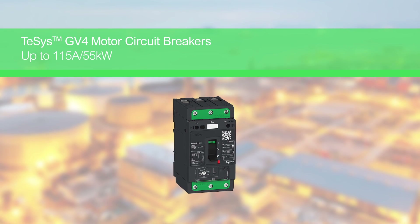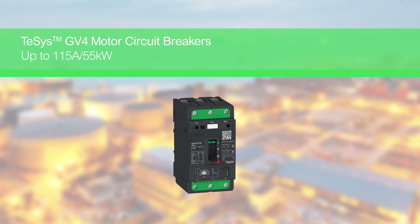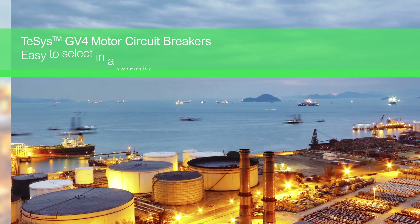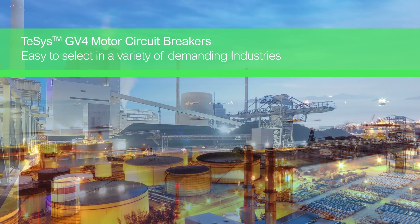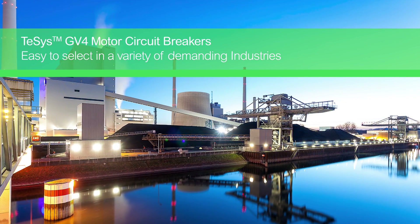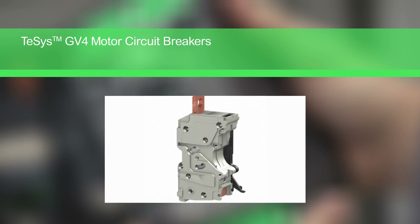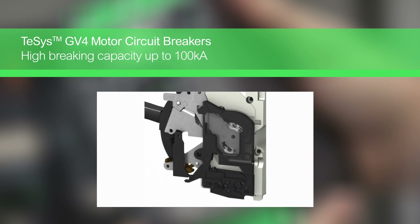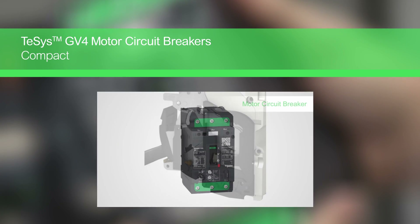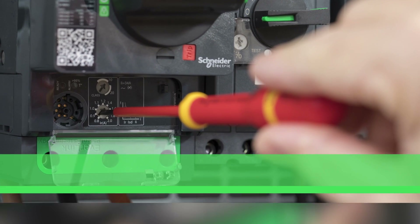TSYS GV4 motor circuit breakers up to 115 amps and 55 kilowatts meets the demands of today's industry. A compact, robust and high-performing motor circuit breaker for the toughest conditions. High braking capacity up to 100 kilo amps and a compact form make the TSYS GV4 motor circuit breakers the most efficient and reliable of their size.